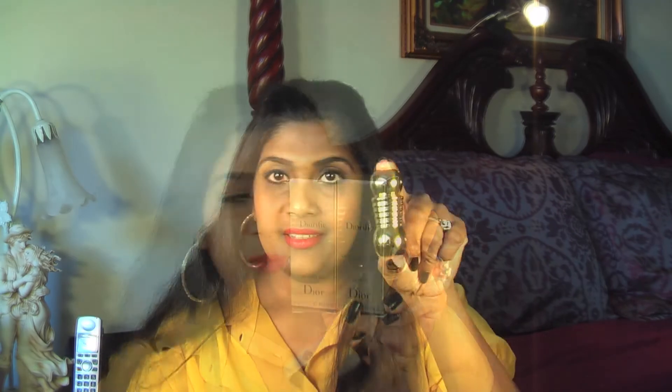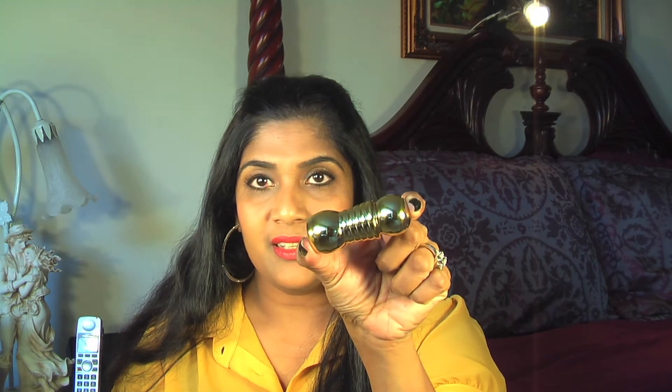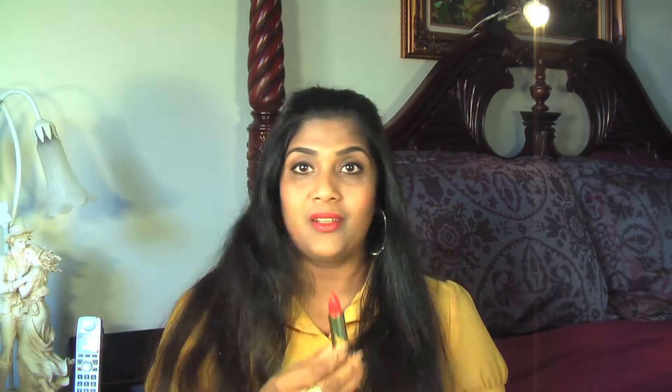I also picked up two lipsticks. These are called the Dior Effect lipsticks — there were about four but I got only two. One is called 037 Dior Link and the other one is called 038 Diva. This is the beautiful packaging. This one called Diva is a beautiful coral red color — that's the one I'm wearing on my lip, and here is the swatch for it.